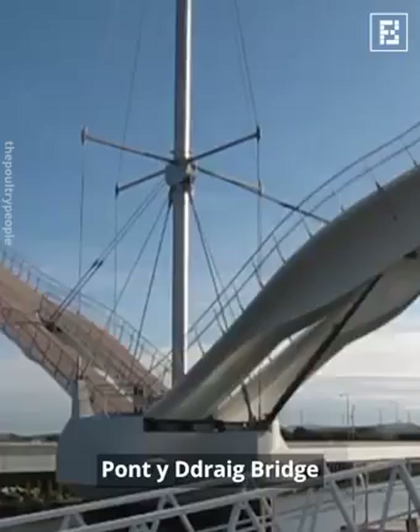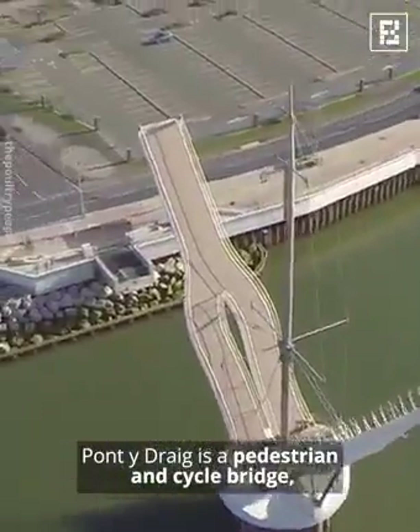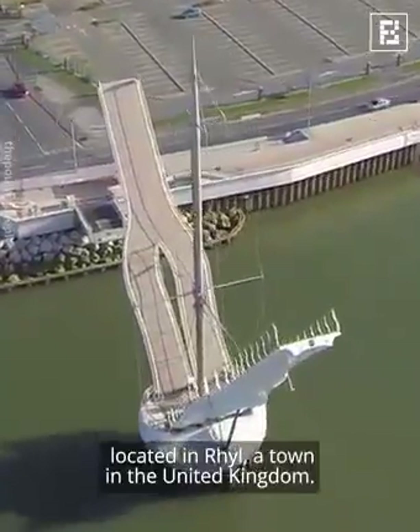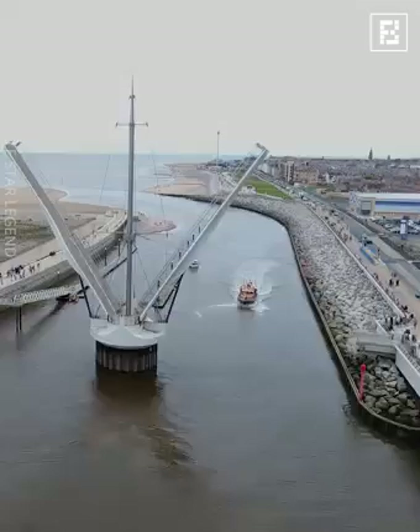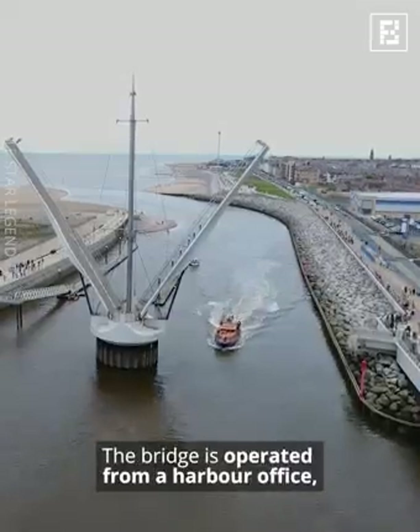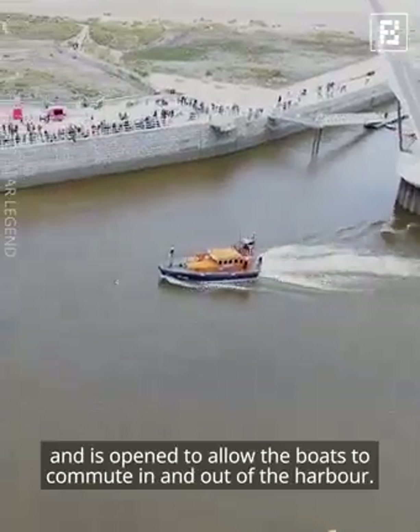Pont Y Drag Bridge. Pont Y Drag is a pedestrian and cycle bridge located in Rhyl, a town in the United Kingdom. The bridge is operated from a harbour office and is open to allow the boats to commute in and out of the harbour.